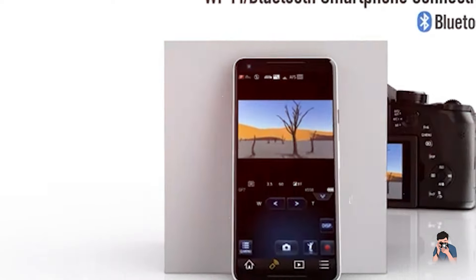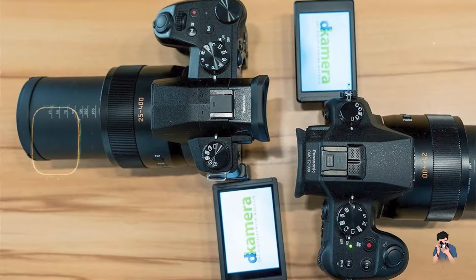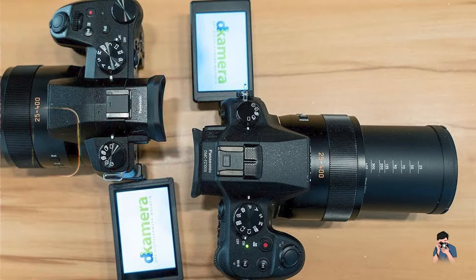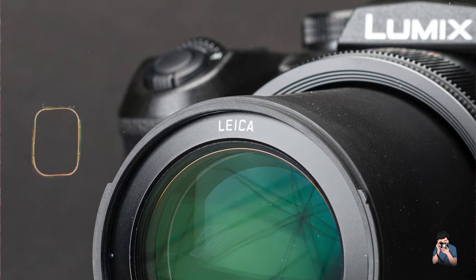Ideal for enthusiasts and professionals, the Panasonic FZ1002 combines advanced imaging technology with intuitive controls for versatile shooting capabilities. Its extensive zoom range and fast aperture enable capturing detailed shots of distant subjects and low-light scenes with clarity and precision.